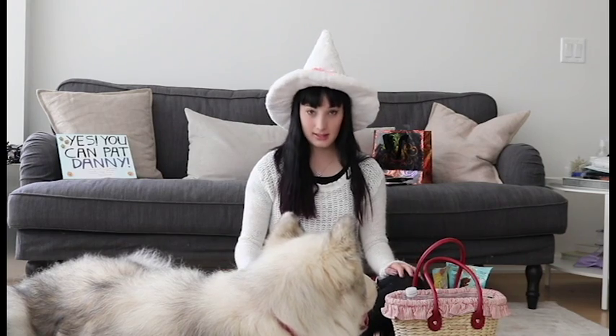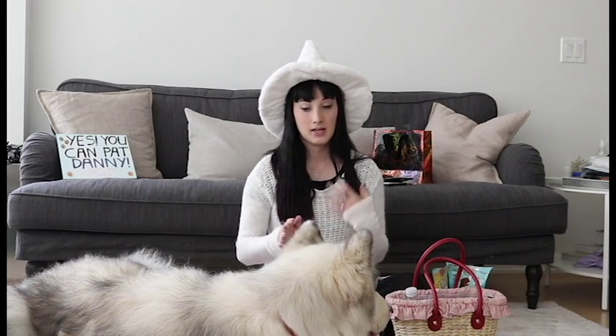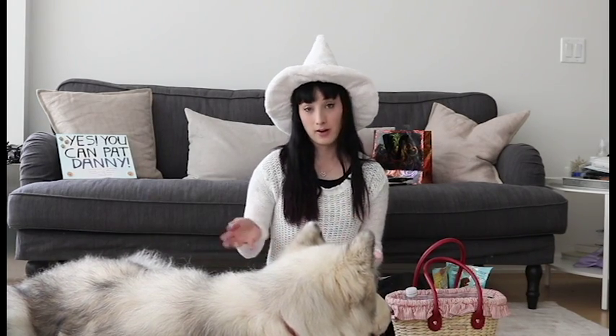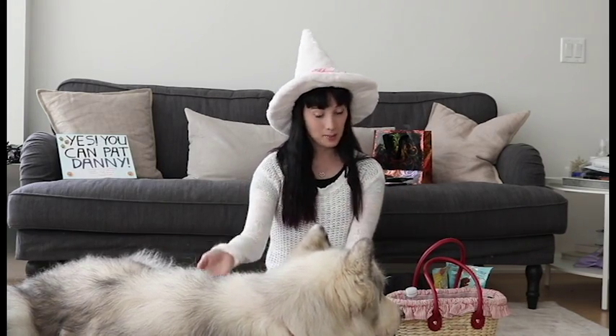If your pet is not comfortable wearing a costume, don't force them to. Danny usually does not wear a costume. Because he looks like a wolf, we usually choose wolf characters to dress up as — this year we are Red Riding Hood and the Big Bad Wolf. It is not necessary to put your pet in a costume.